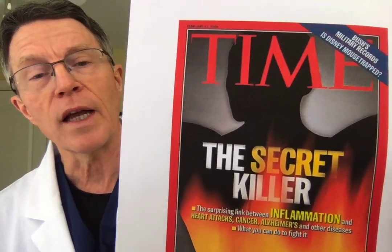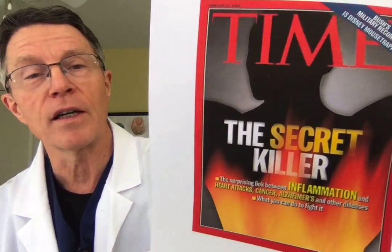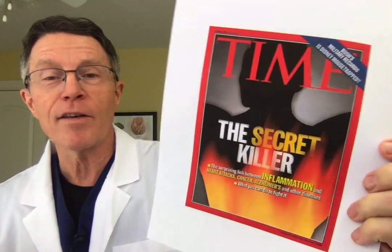Time Magazine 2004, 'The Secret Killer' — the surprising link between inflammation, heart attacks, cancer, Alzheimer's, and other diseases and what you can do to fight it. Even 20 years ago, you didn't hear a lot of people, especially doctors, understanding inflammation and what it meant.